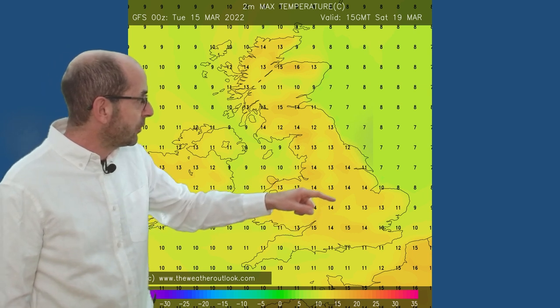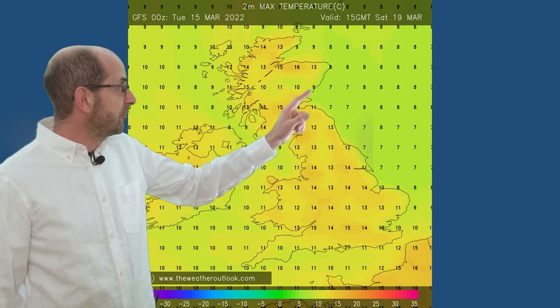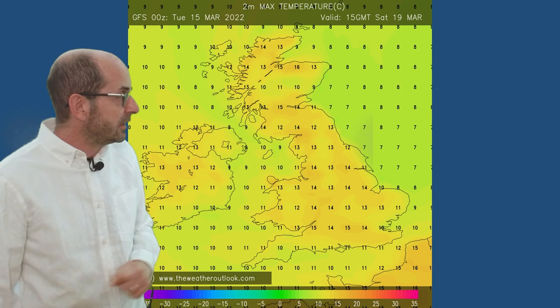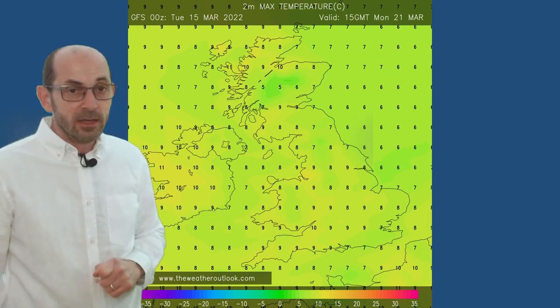Therefore, looking at the impact on two metre temperatures — the ones which we experience — at 15 GMT Saturday the 19th, we've got the potentially warm air aloft, and temperatures down at ground level are responding quite nicely: 14s, 15s, 16s across much of the UK. In fact, some of the highest values are being shown in northeastern Scotland. But by Monday the 21st, as that cooler air moves in, values are down to 7, 8, or 9 Celsius, 10 there in southern Wales — quite a big drop, going back towards or perhaps even a little bit below the average.